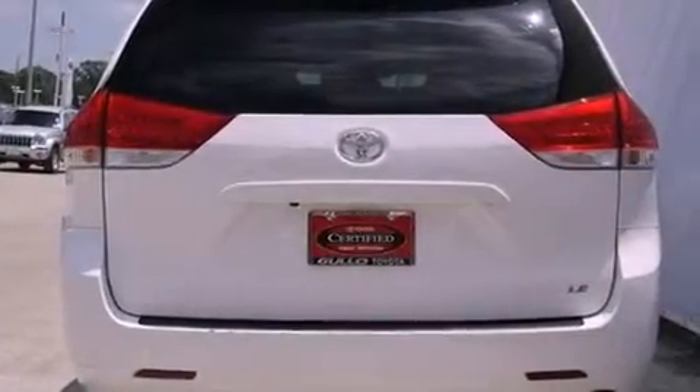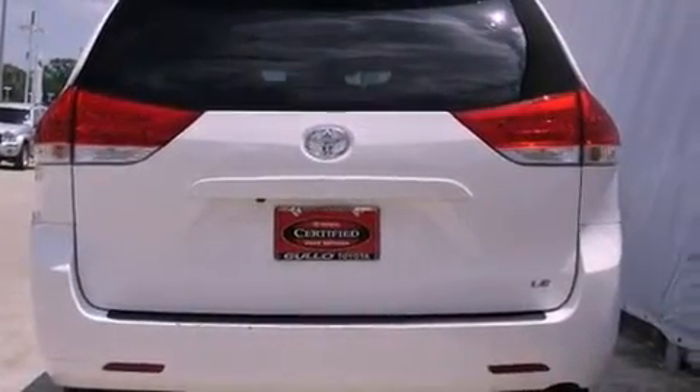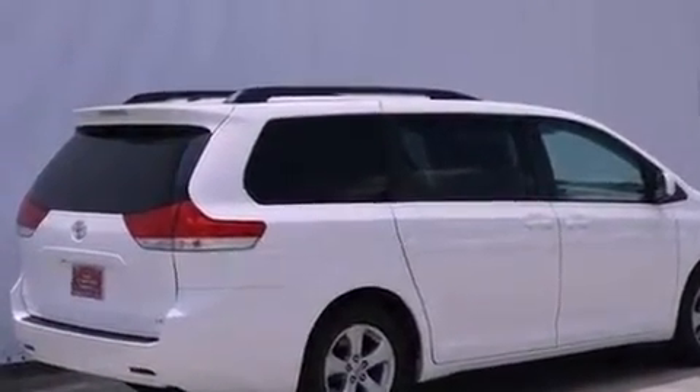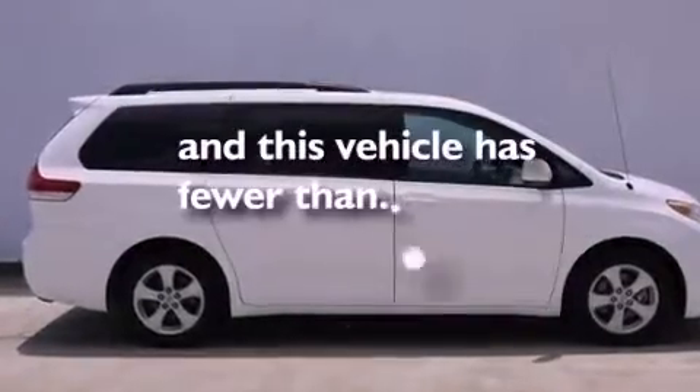An illuminated driver-side vanity mirror, 12-volt power outlets, rear impact crumple zones, heated side-view mirrors — and this vehicle has less than 40,000 miles.